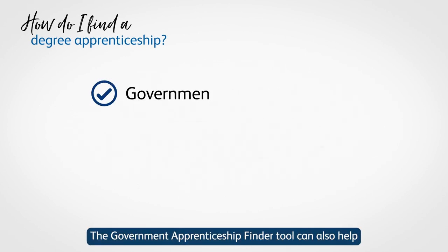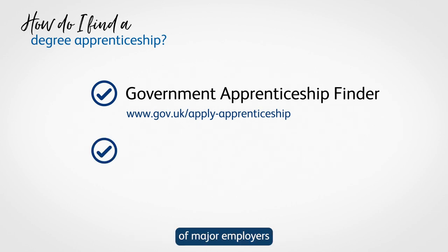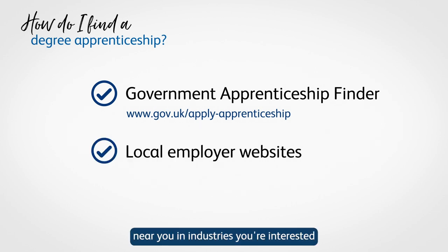The Government Apprenticeship Finder tool can also help narrow your search, and you should also check the website of major employers near you in industries you're interested in, or email them to ask directly.